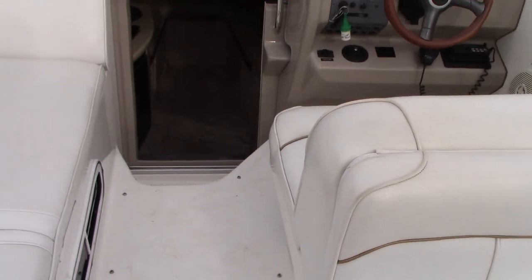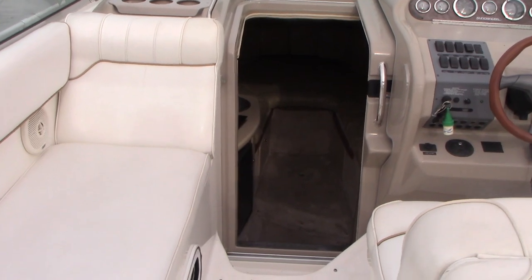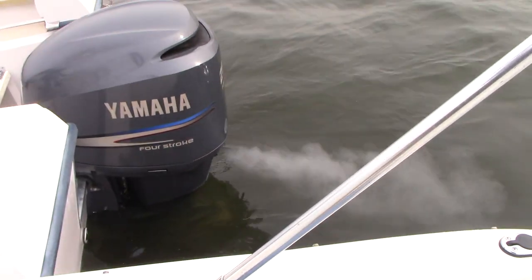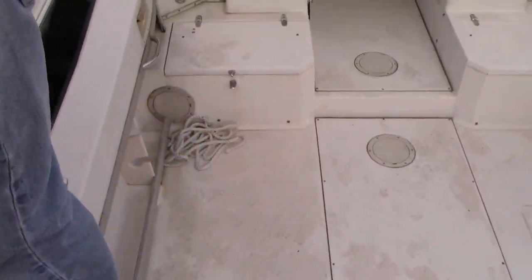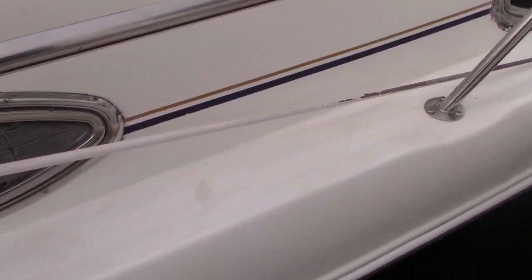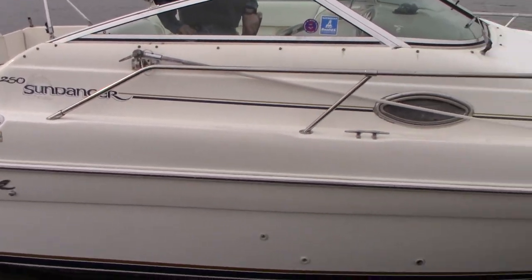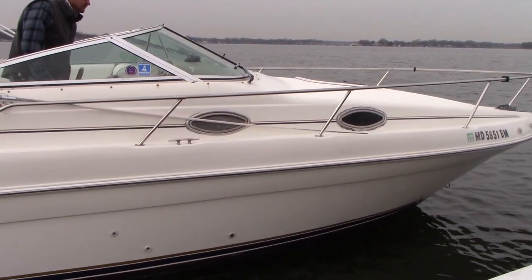Very simple and pretty clean 1998 250 Sea Ray. A lot of the general maintenance on this vintage boat has already been completed, which is a major thing you don't have to worry about. The boat has been running while we were doing the video, and Gary is going to get her up on plane and show you how she runs.